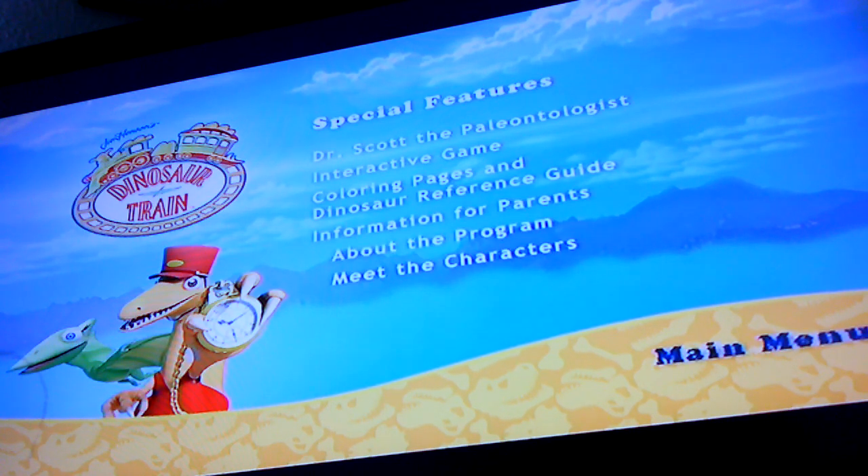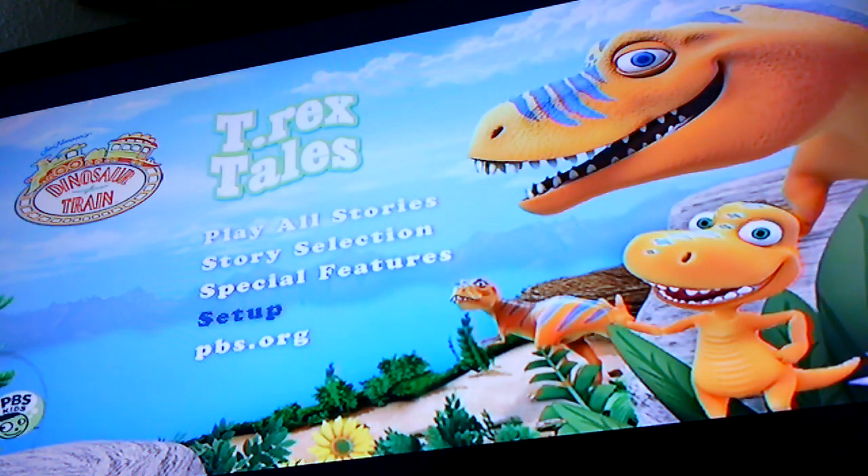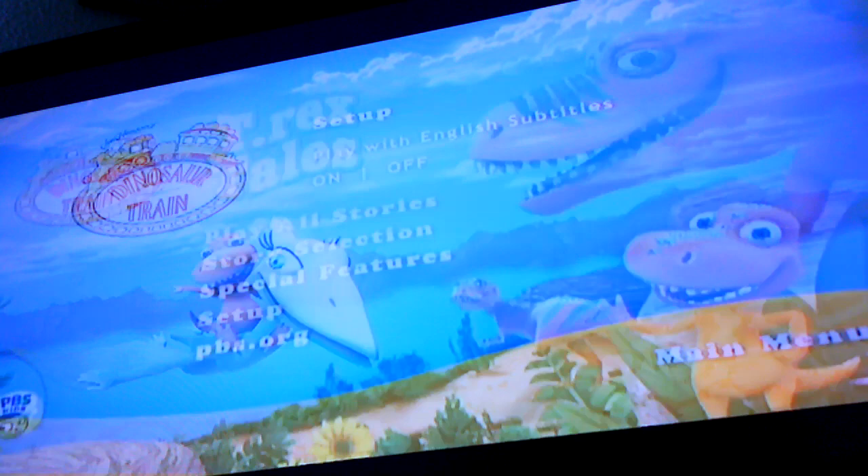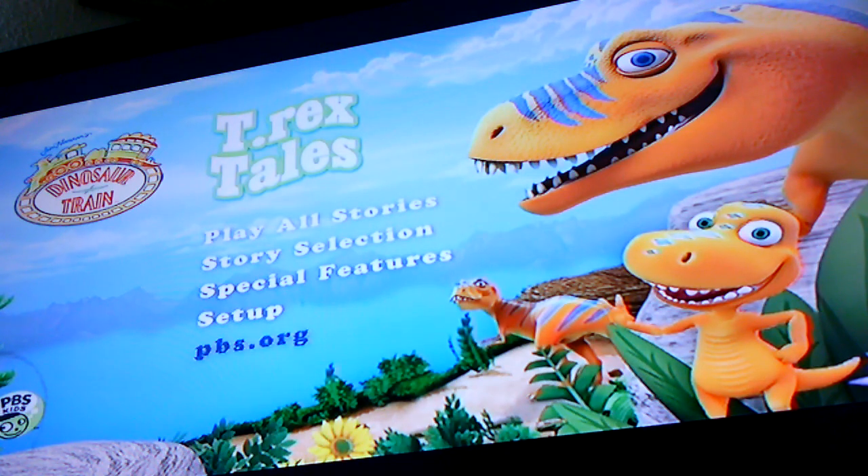Set up: play with English subtitles off or on. PBS.org. And that's it — thank you for watching and please subscribe.